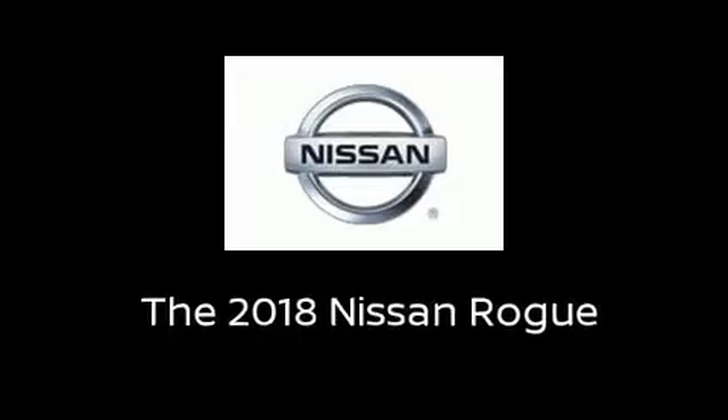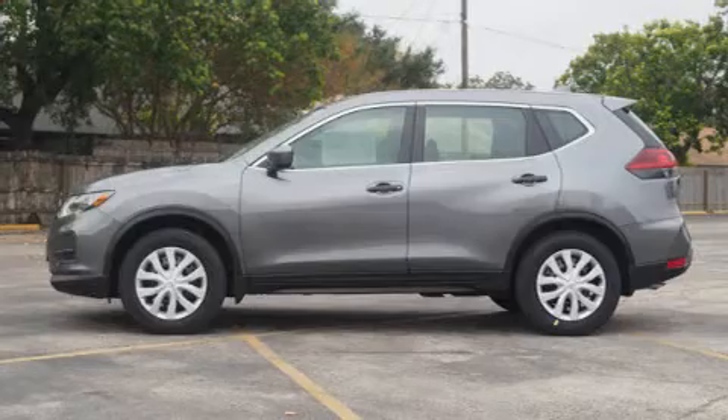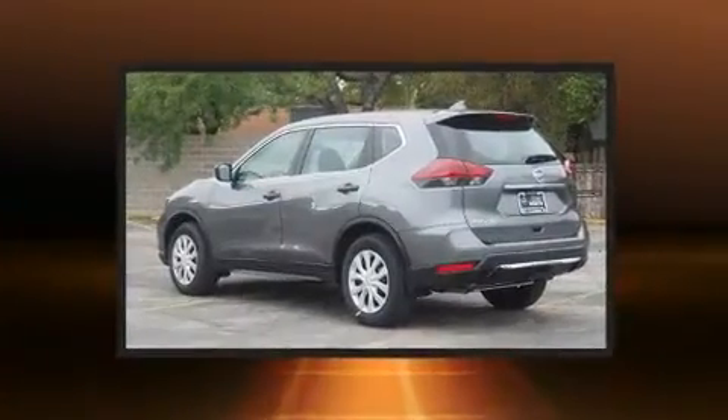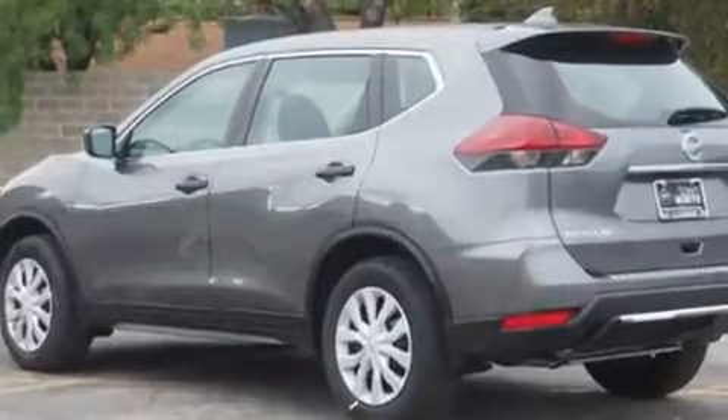Get excited about the 2018 Nissan Rogue. Under the hood, you'll find a four-cylinder engine with more than 170 horsepower. And for added security, Dynamic Stability Control supplements the drivetrain.